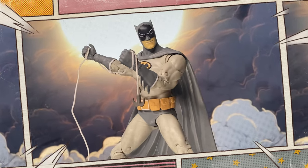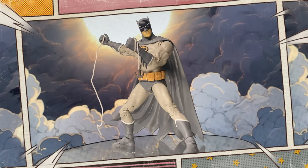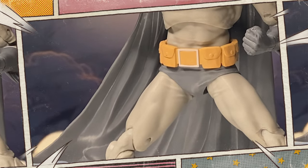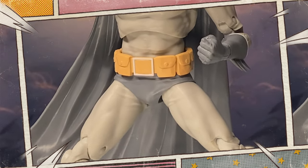Unlike the darker, grittier version of Batman that many fans are familiar with today, Batmanga featured more light-hearted and whimsical adventures, often with a sci-fi twist.